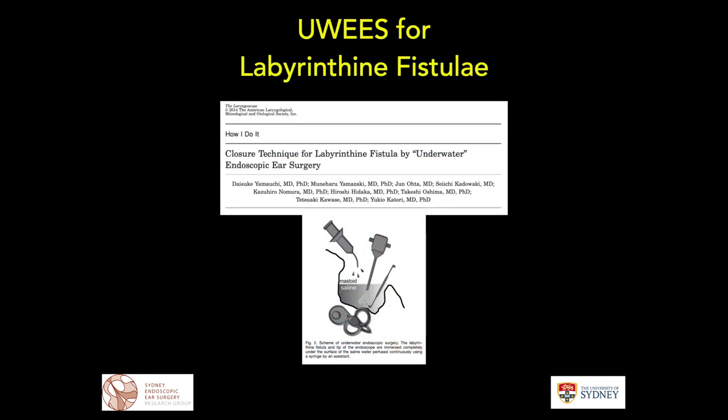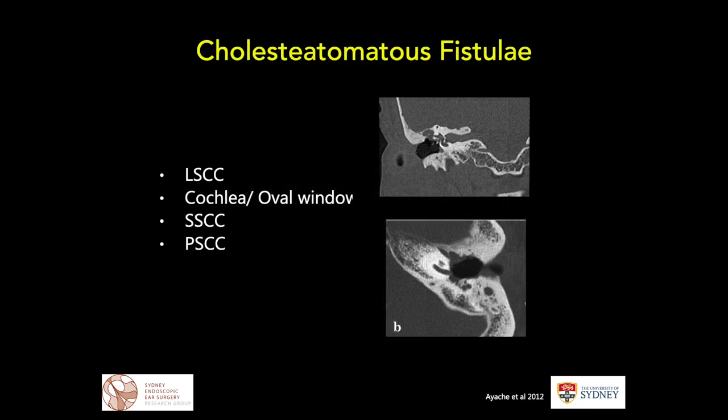Probably the best current application of underwater endoscopic ear surgery is in managing cholesteatomatous fistulae. This work was published some seven years ago by Yamakuchi's group, who subsequently published a different series of fistulae repair. This is where I'll focus a lot of the attention of this talk — managing the situation of cholesteatomatous fistulae, which occurs in around 5 to 10 percent of cholesteatoma cases as a complication in Western literature.